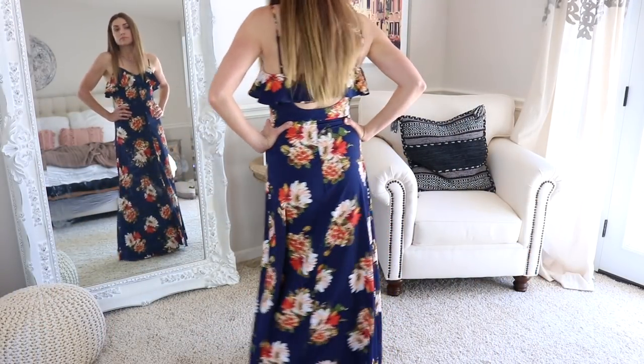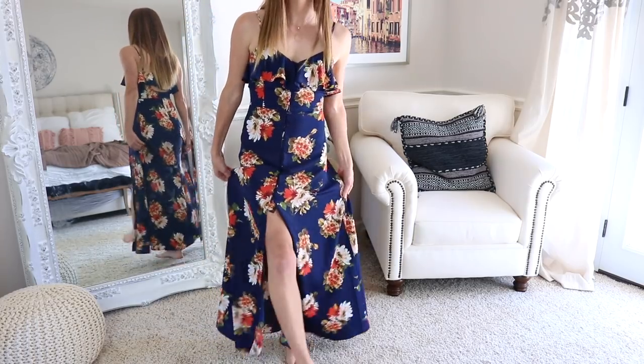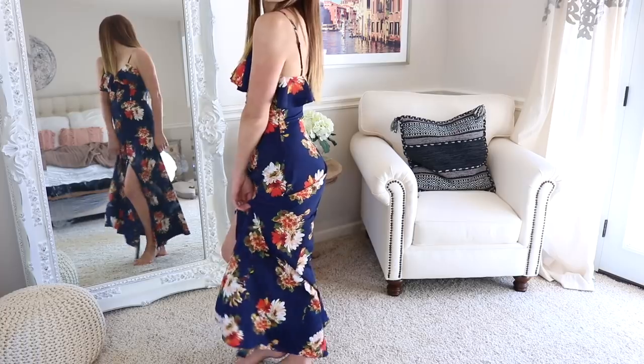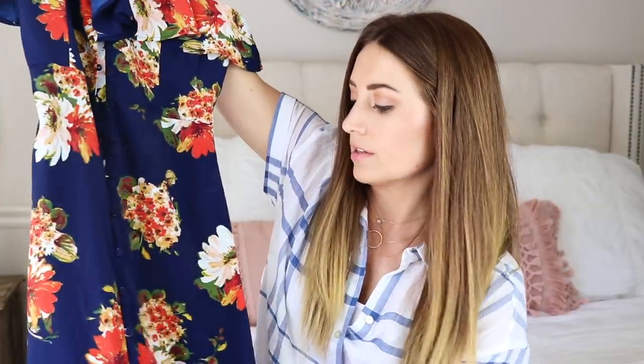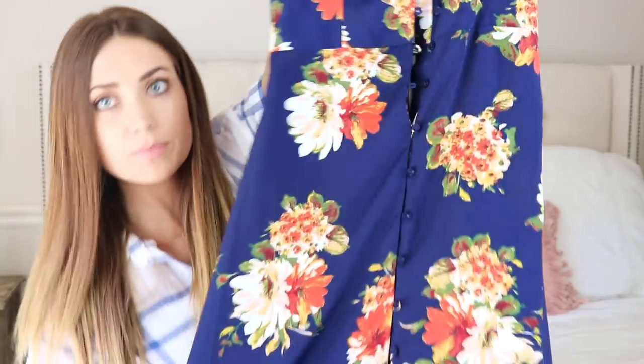The last dress is from Nordstrom. I got this to wear to my brother-in-law's graduation. Buttons all the way down the front — love this ruffle over the top. I don't even think you need to wear a bra with this because when you have the ruffle it just kind of covers you up. And the back has a little bit of a cutout. It's a maxi so it goes all the way down, but you get a slit down the middle which opens up right here and gives it something a little different.